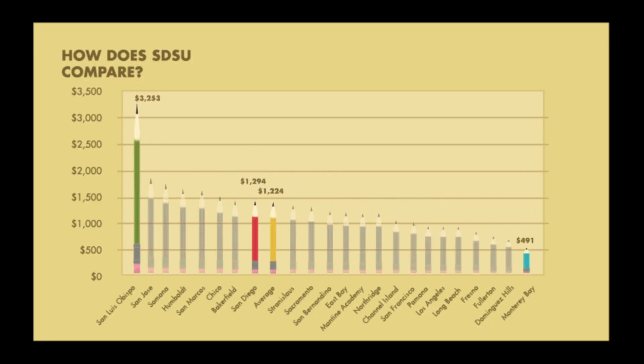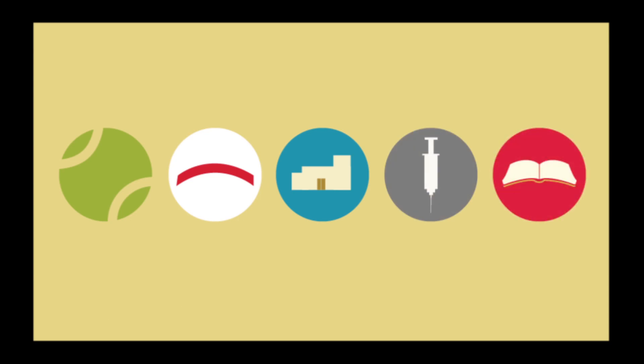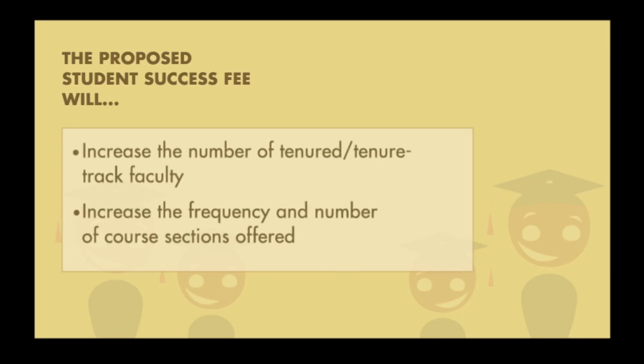SDSU ranks eighth in the Cal State University system for mandatory campus fees. Currently, our fees support athletics, recreation facilities, our new student union, quality healthcare, and many academic programs. You are being asked to consider a fee that will, first and most importantly, increase the number of course sections offered.